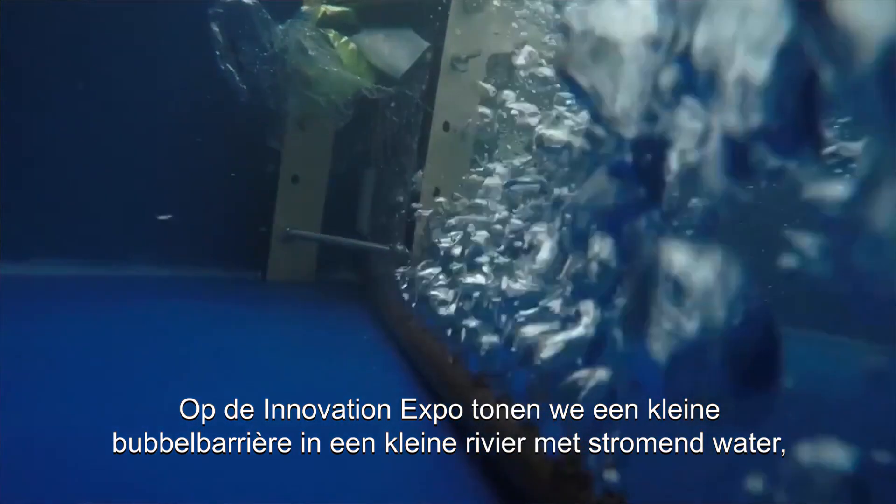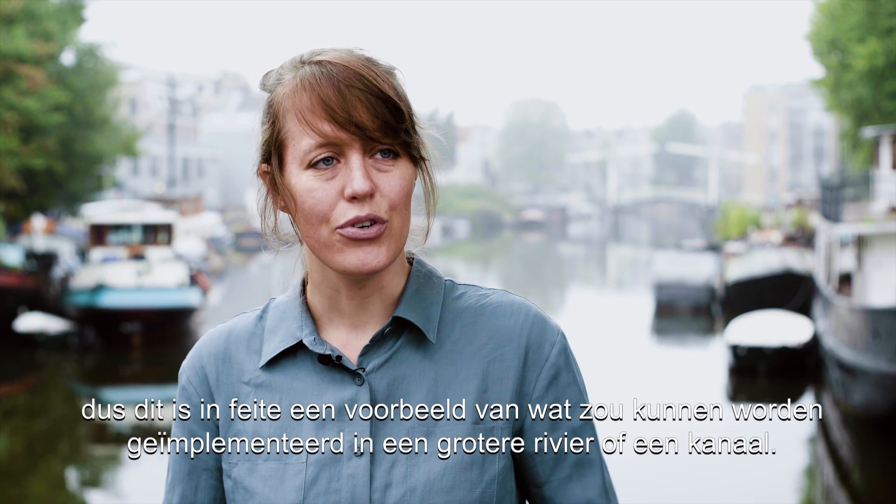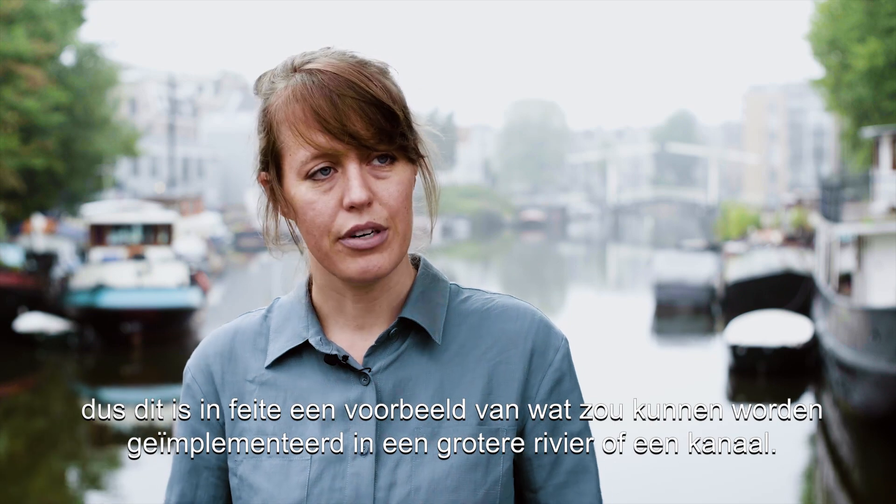At the Innovation Expo we are showing a small size bubble barrier in a small size river with flowing water. It's basically an example of what could be applied in a bigger river or a canal.